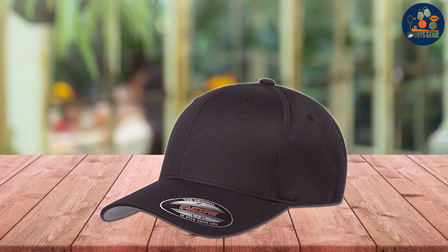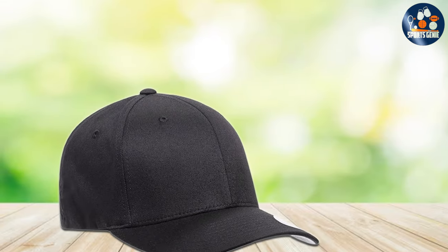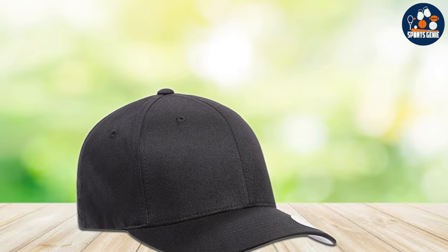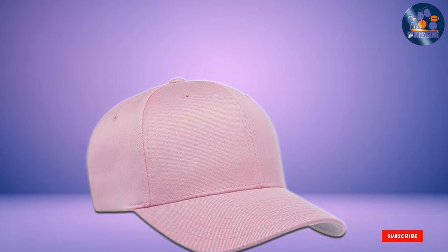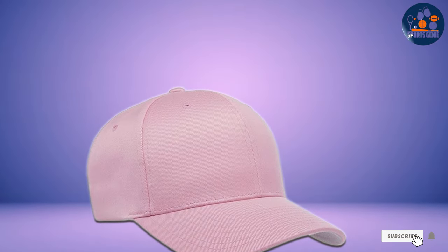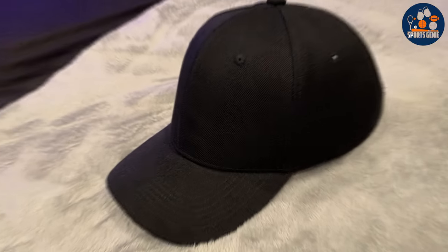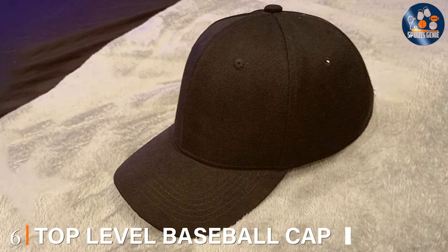Quality and durability are at the forefront of FlexFit's design. The cap features a patented poly-weave spandex blend to ensure an incredibly comfortable fit for a variety of head sizes. This blend not only offers flexibility but also ensures that the cap retains its shape and color after countless washes. Whether you're heading to a casual outing or an intense game, this cap is built to last through the seasons.